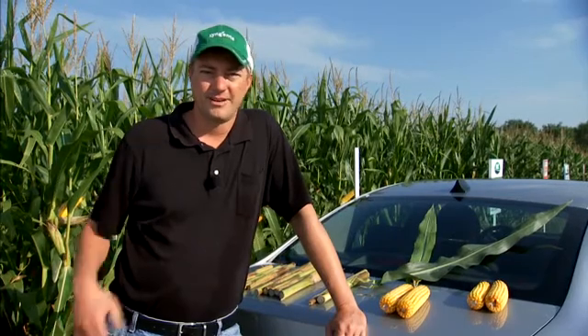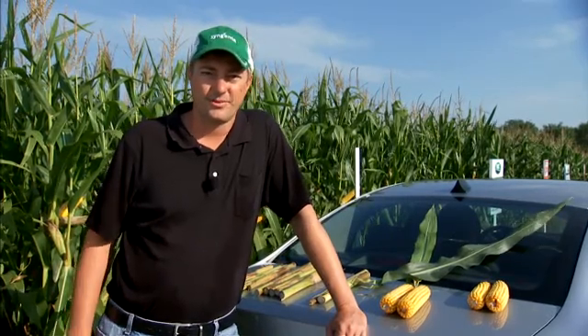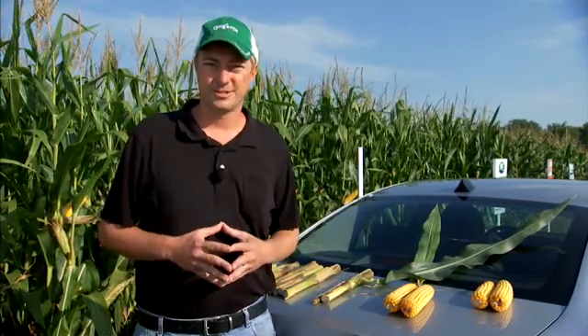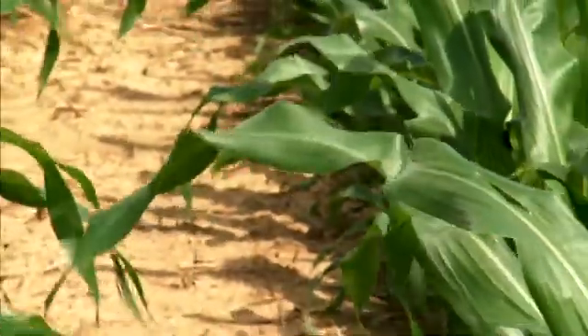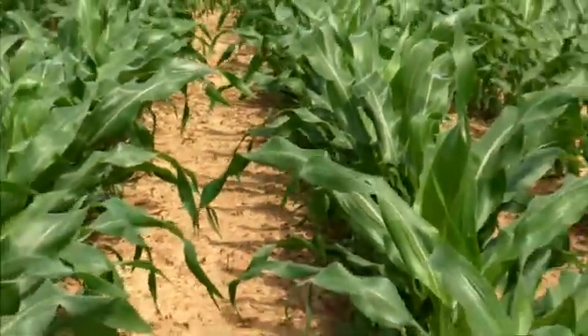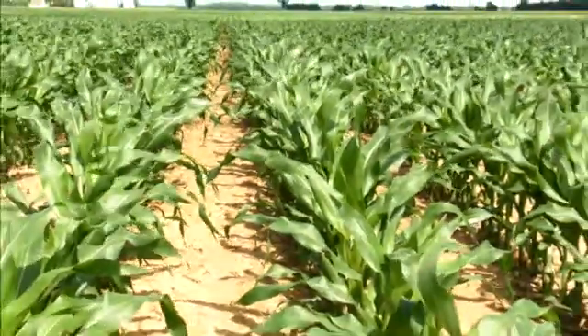What I want to talk to you about is the crop enhancement benefits from early applications in corn. When I say early applications, it's timing between V4 and V8. The reason we're interested in looking at the crop enhancement benefits at this stage is this is the time the plant's deciding how large of an ear it's going to throw for the year. It's interesting some of the results we're seeing from Quilt Excel, and they really center around six principles.